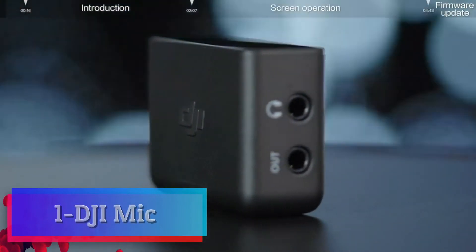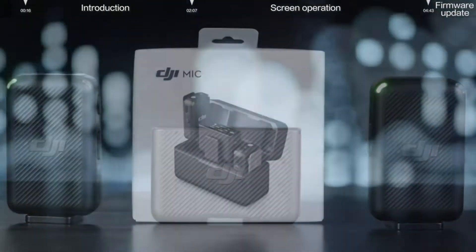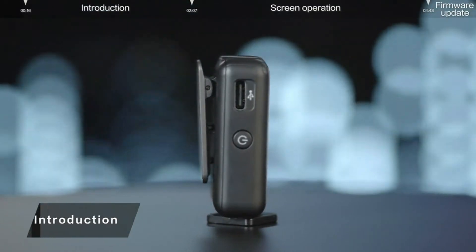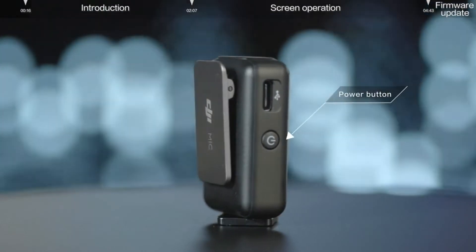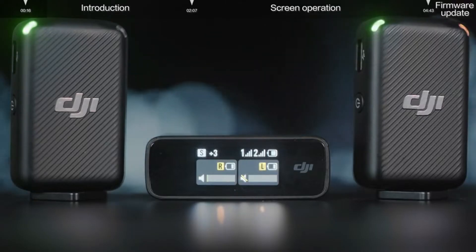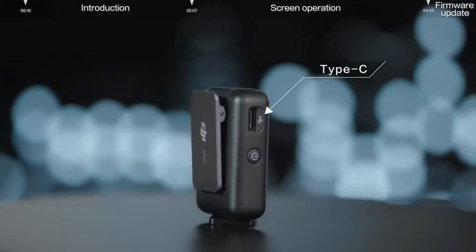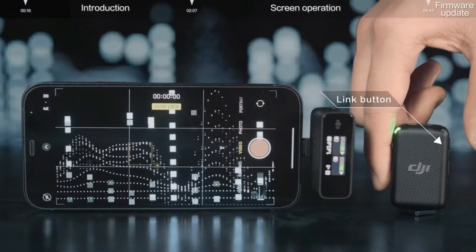DJI Mic. The wireless microphone system includes two transmitters that support omnidirectional audio. This makes it the ideal mic pack for multi-person interviews and small studio operations. Enjoy clear and reliable audio even in complex scenarios. A powerful wireless 250-meter transmission keeps audio stable while reducing sound delay, even at long distances.